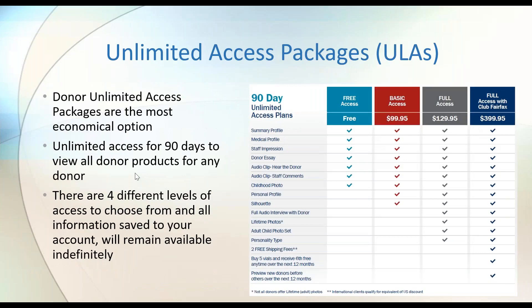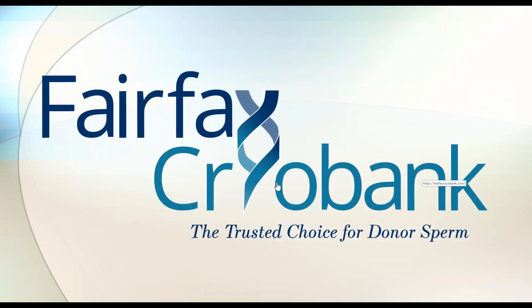I recommend our unlimited access packages — great options if you don't have a specific donor in mind and want to access information on several donors to find your perfect match. You get access to various products for 90 days based on the package you choose. Free access is available to anyone on the website. We have three tiers: basic, full, and full with club. The full access with club includes some free shipping, a free sixth vial when you buy five in 12 months, and a preview of new donors before they're added to the catalog.